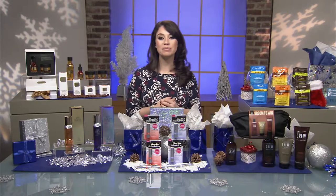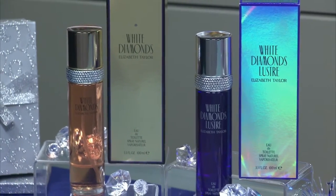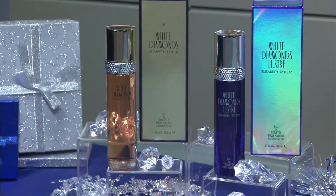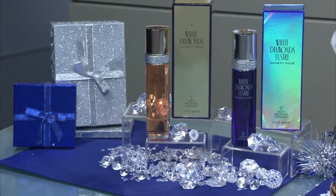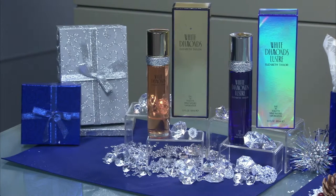The first up is from Elizabeth Taylor. Elizabeth Taylor White Diamonds Luster is a fresh take on the classic white diamond scent. Like Elizabeth Taylor, the floral fragrance is iconic and glamorous. Notes of juicy fruits are combined with one of Elizabeth Taylor's favorite flowers, the Narcissus. It's a must-have for the holidays. White Diamonds Luster is a gift that gives back. As part of Elizabeth Taylor's commitment to fight HIV-AIDS, she directed that a portion of her royalties from White Diamonds go to the Elizabeth Taylor AIDS Foundation. You can find it at Macy's.com.